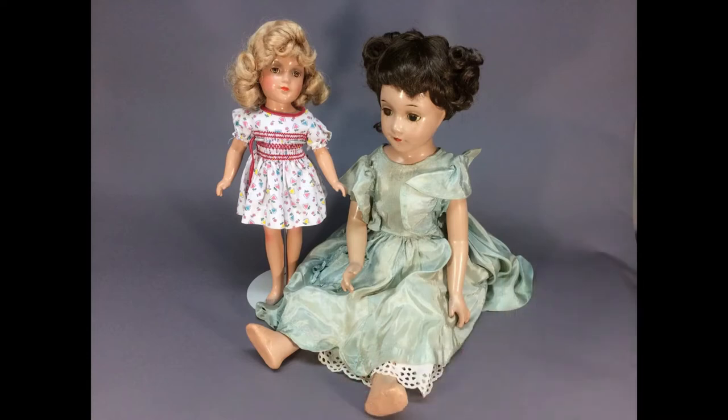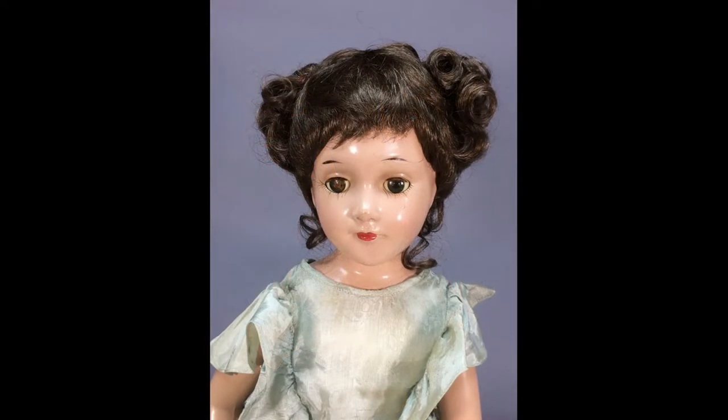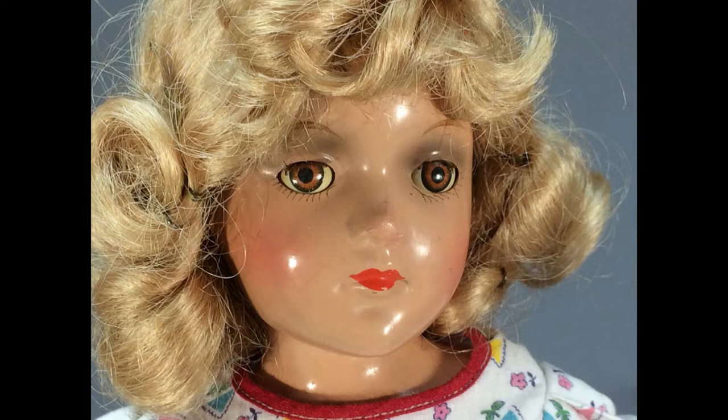Two lovely vintage composition dolls. The bigger girl is a Debutante by Arranbee with a cloth torso. The other doll is 14 inches tall and has brown tin sleep eyes. Both dolls have newer wigs.